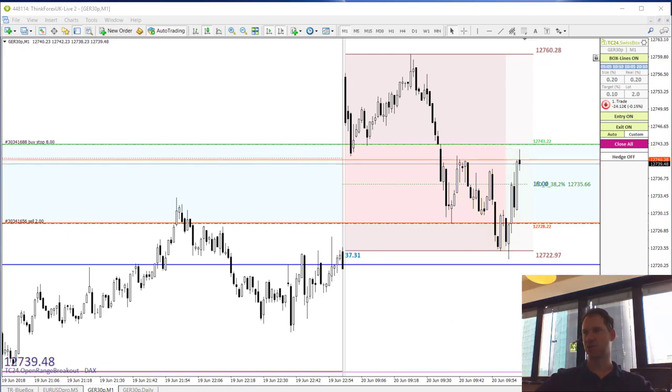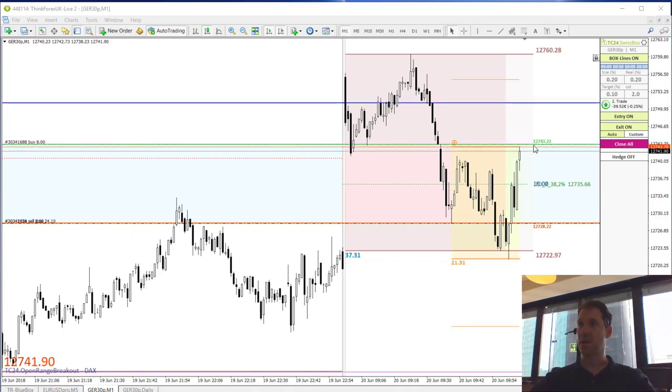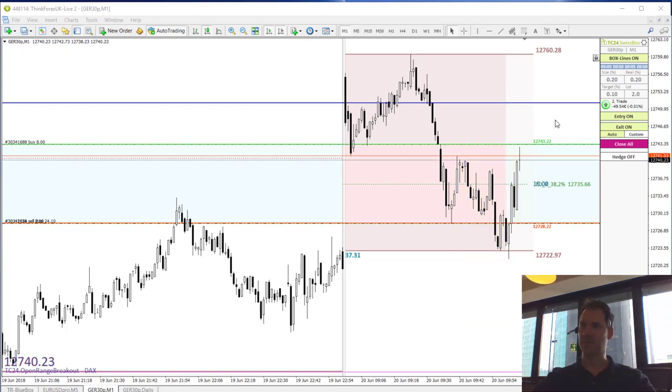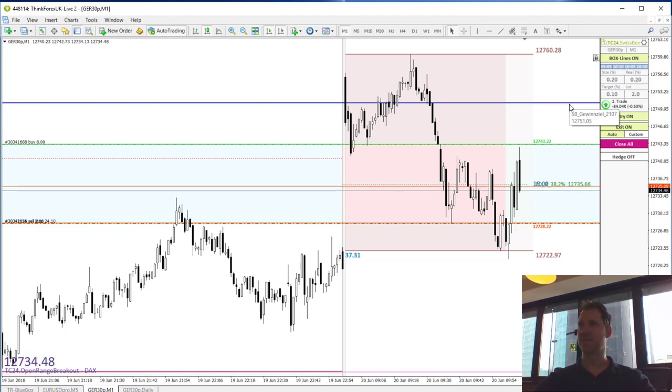It looks like price is changing direction entirely. On the 1-minute time frame, once the price triggers our green line pending order we are set for the 2nd trade. The 1st one is still running and the 2nd trade is now active too, which has a different size or volume. The blue line take profit jumped from below up to the price level of 12,751 points.